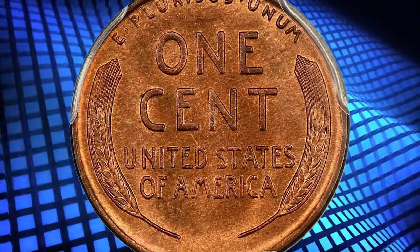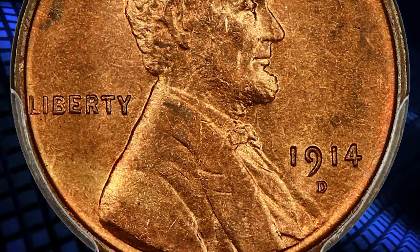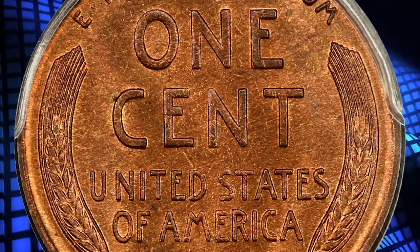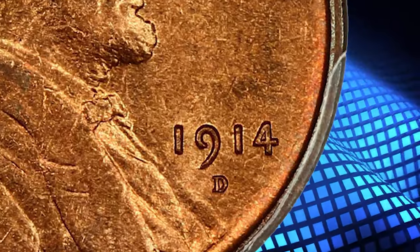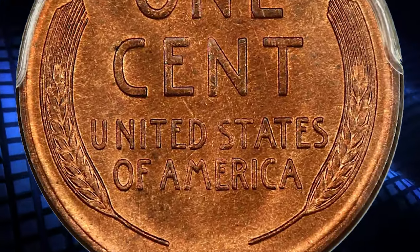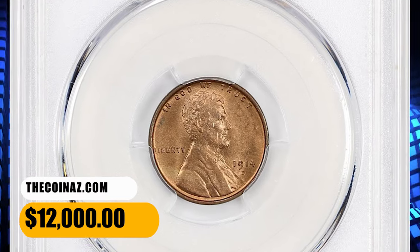According to NGC, though not the lowest mintage issue in the Lincoln Cent series — both the 1909-S VDB and 1931-S are lower — the 1,193,000 cents coined at Denver in 1914 have the smallest surviving population. Though sharply struck 1914-D cents are found, most have moderate die erosion and loss of detail, with the lapel of Lincoln's coat being a shallow design feature often lost to severe die polishing. This one was sold for $12,000.